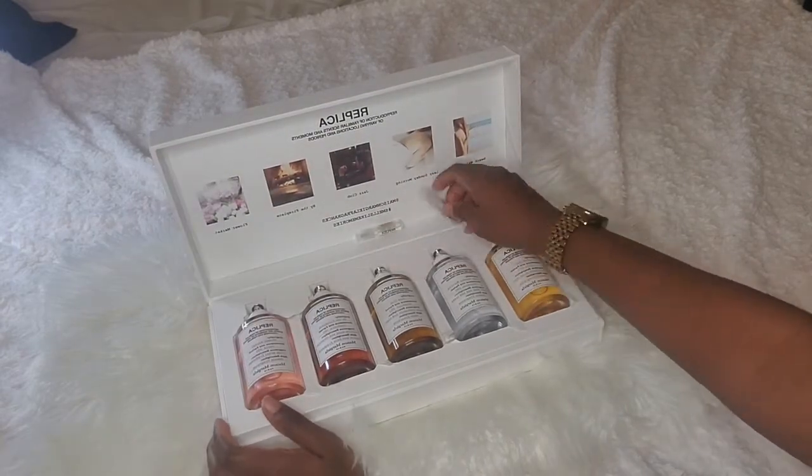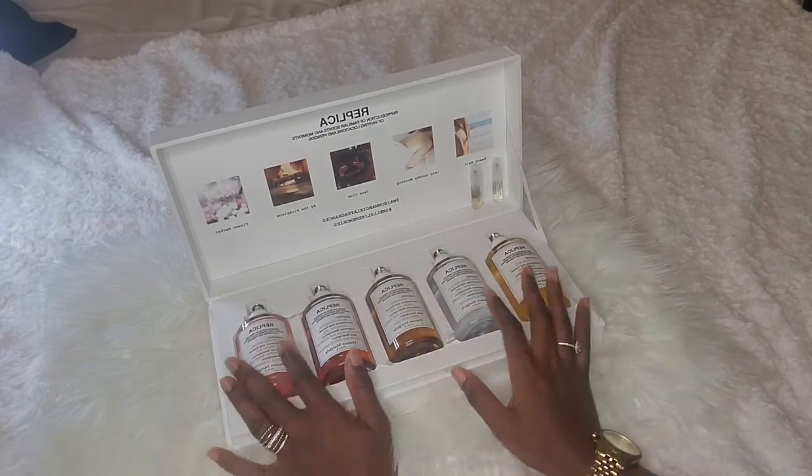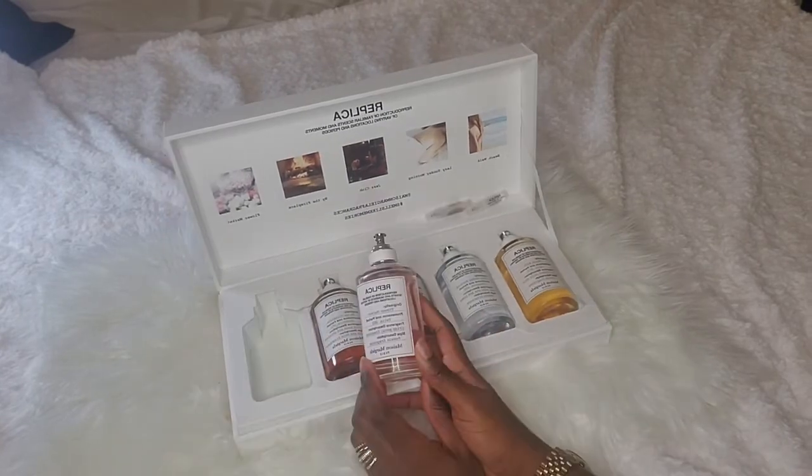I have two samples here which I've tried extensively, and I also have five full size bottles here, so we have a lot to play around with. Let's start with my least favorite: Flower Market.